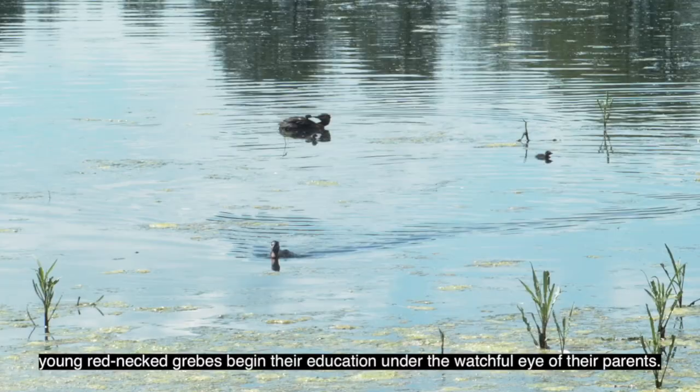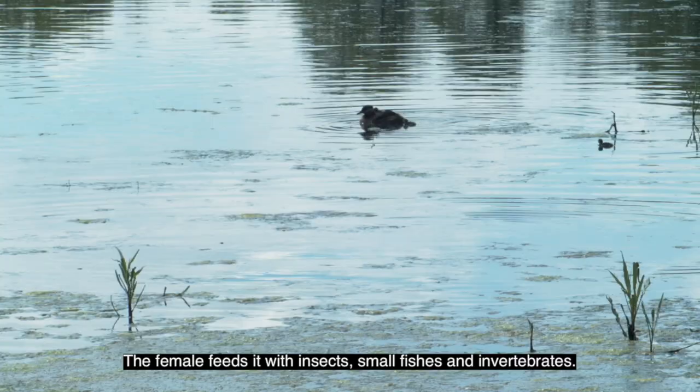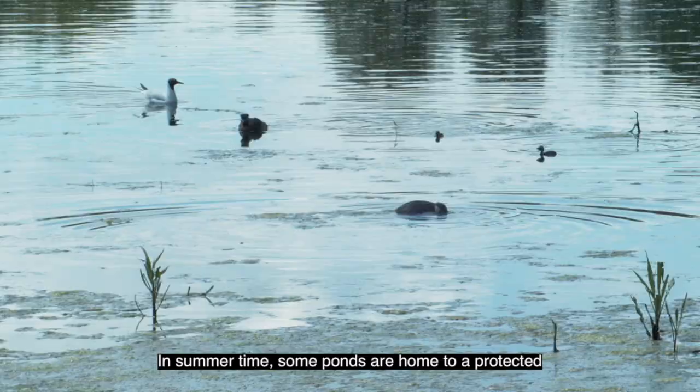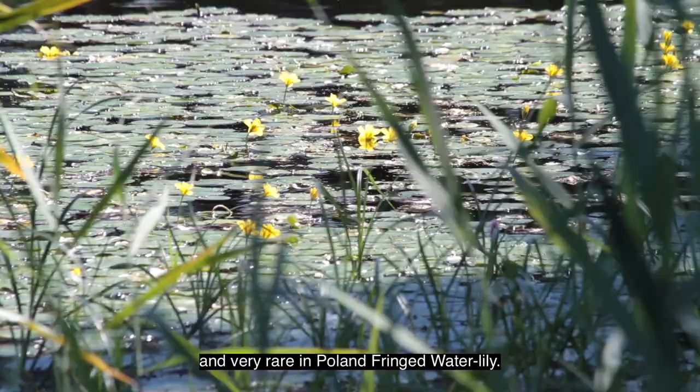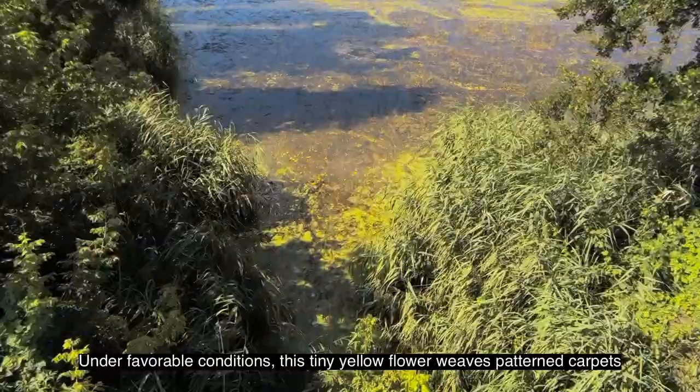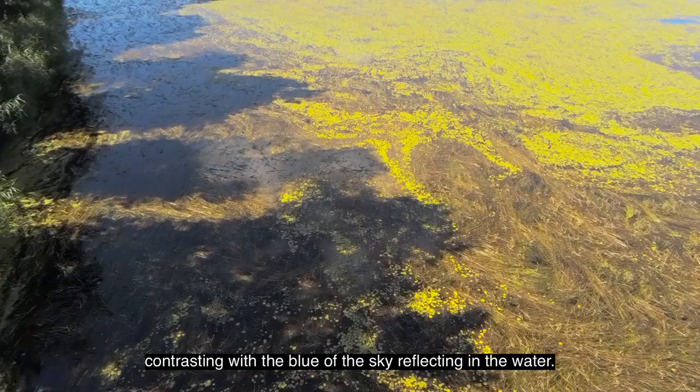The small baby sitting on mom's back is not three weeks old yet. The female feeds it with insects, small fish and invertebrates. In summertime, some ponds are home to a protected and very rare in Poland fringed waterlily. Under the proper conditions, the thin yellow flower weaves patterned carpets on the surface of the pond, contrasting with the blue of the sky reflecting in the water.